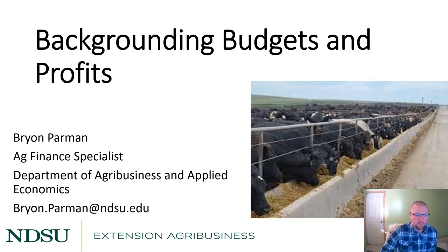Hello, my name is Brian Parman. I'm the Ag Finance Specialist in the Department of Ag Business and Applied Economics, working in Extension. Today I'm going to be talking about backgrounding budgets and profits.